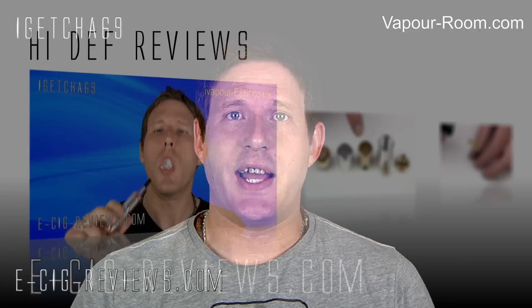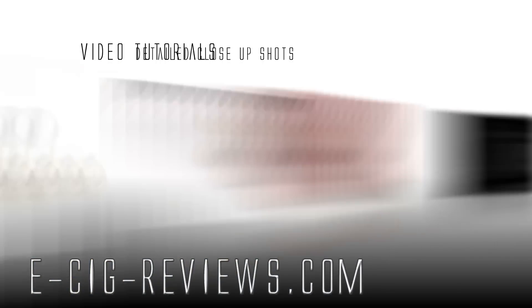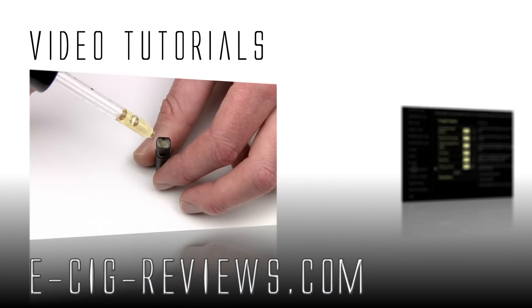Congratulations to those two. If you weren't one of the lucky winners, remember you can still get a 15% discount every time you purchase from Vapor-Rim.com by typing in the code at checkout. Thank you for watching — visit my website at www.ecigreviews.com. Cheers, happy vaping, see you later!